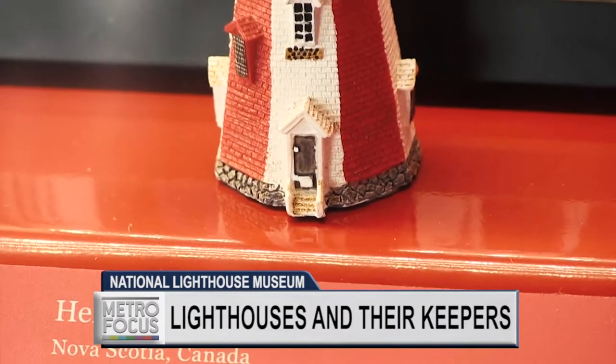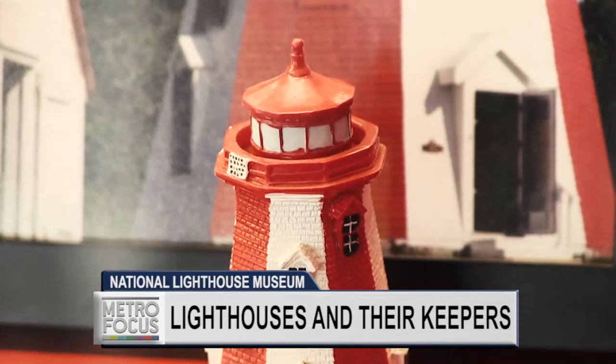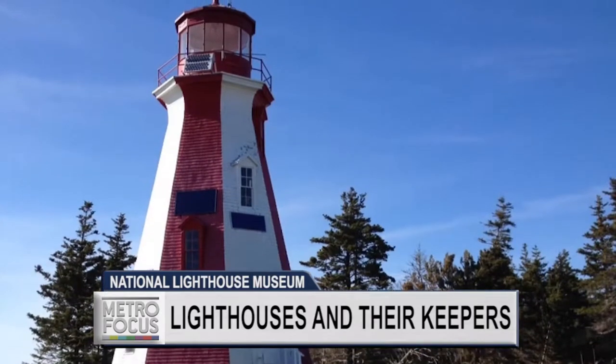Now I'm a lighthouse enthusiast — so much so that I maintain and care for the Henry Island Lighthouse in Nova Scotia. But I'm nothing compared to Wilfried Kalinowski, a man who has traveled the world looking at lighthouses. He's been to 2,500 of them.